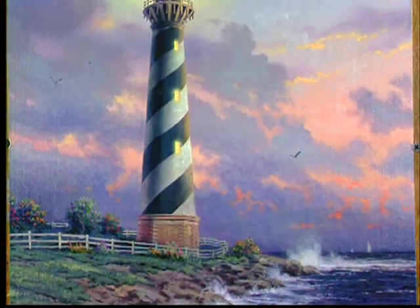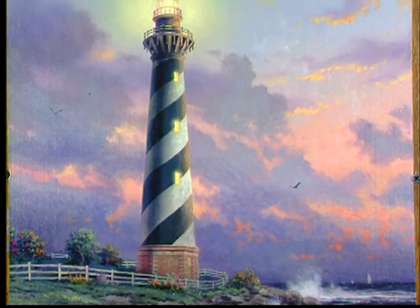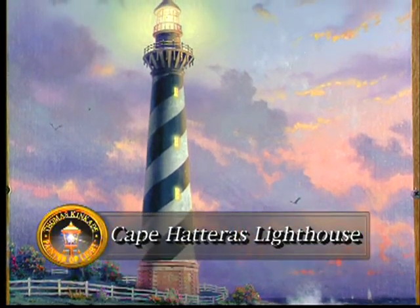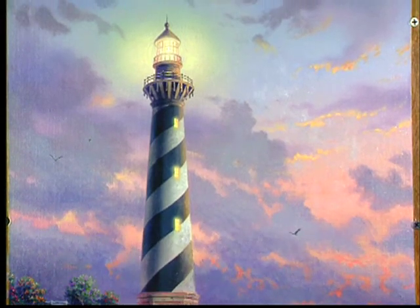I wanted to do a coastal scene for my second lighthouse, so I chose the Cape Hatteras Lighthouse as painting number two in the Lighthouse Landmark Collection.